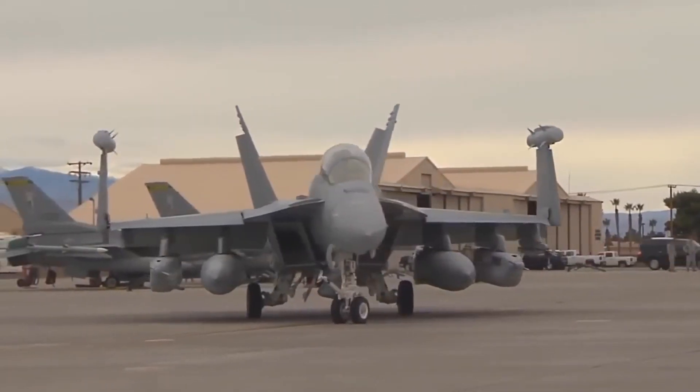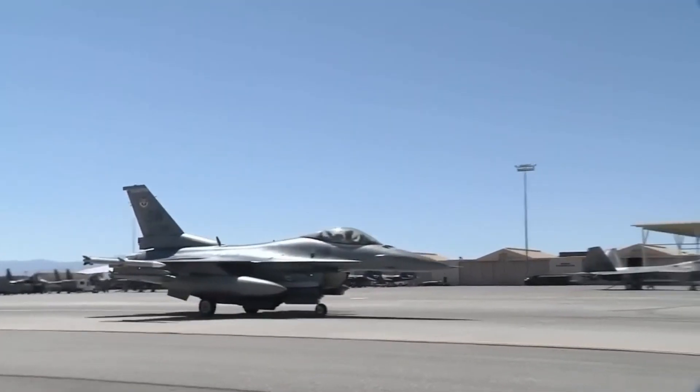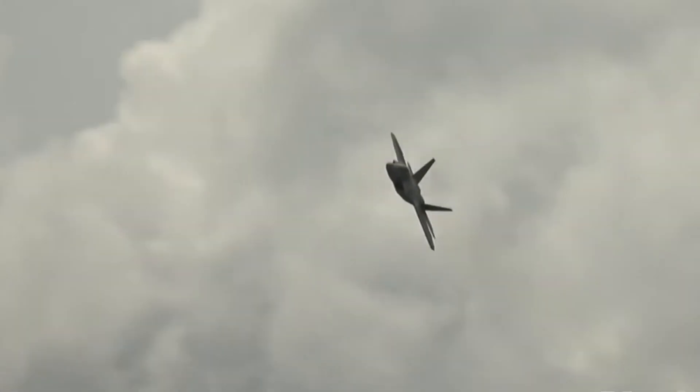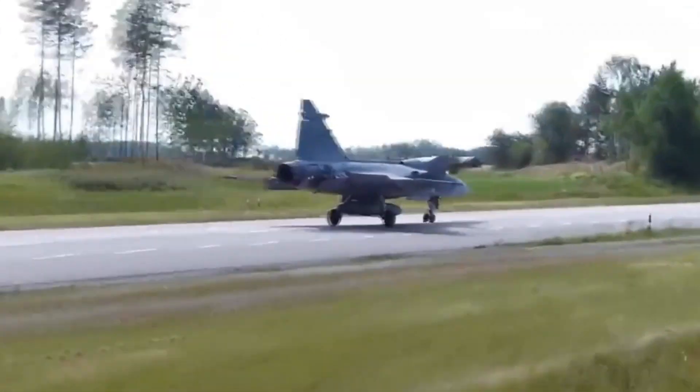Have you ever wondered about the remarkable fighter jets that Sweden is planning to send to Ukraine? While global attention often focuses on renowned multi-role combat jets like the F-16 and B-52 for their superior features and offensive capabilities, it's time to delve into the lesser-known but extraordinary JAS-39 Gripen.